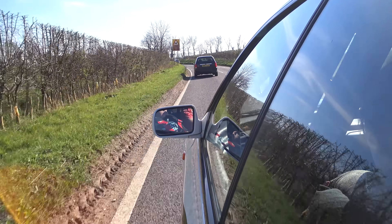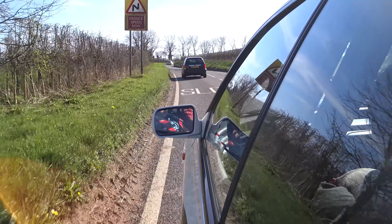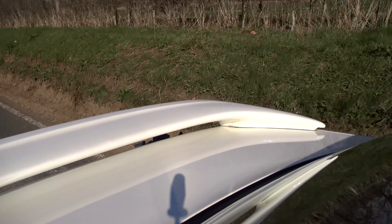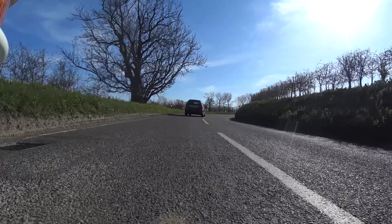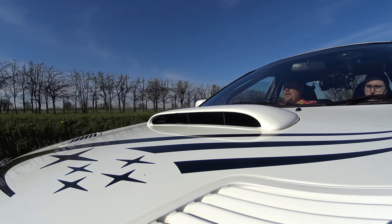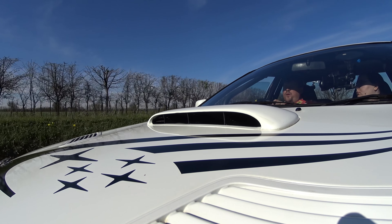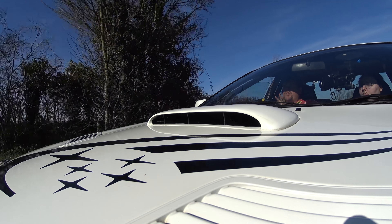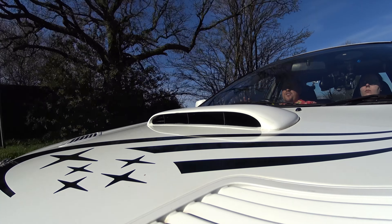There you have it — the Subaru Impreza WRX Type RA. A real live rally car for the road, and yours for £10,000. That's not bad, although I will take mine in blue with gold wheels. Thanks for watching. Please like, comment below, subscribe if you haven't already, and for more information on this car and others like it please check out the Total Headturners website. I'll see you for the next one.